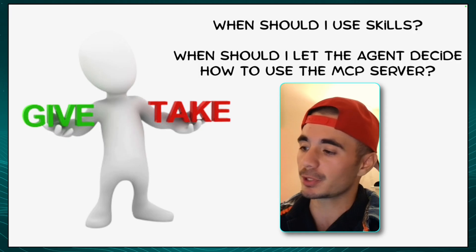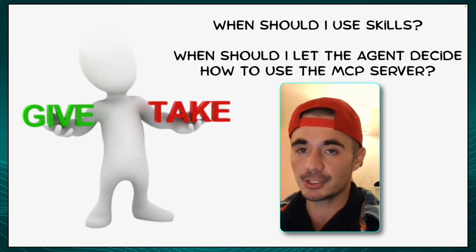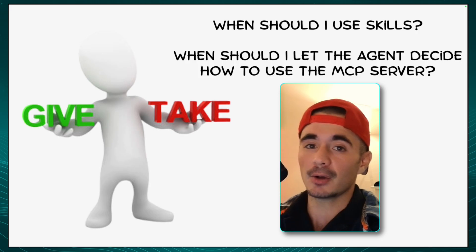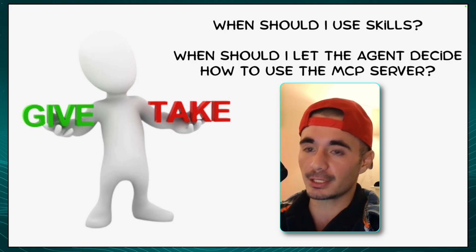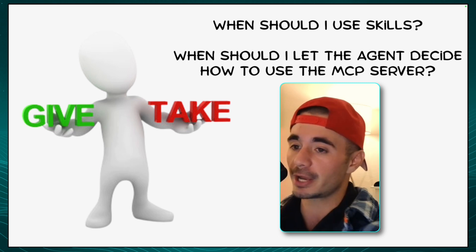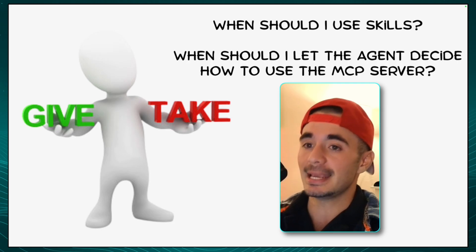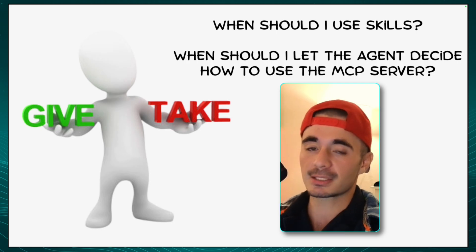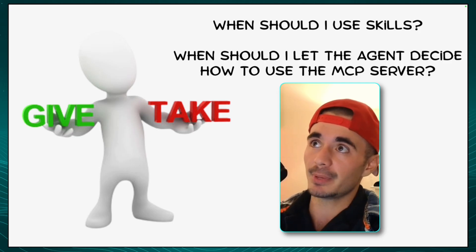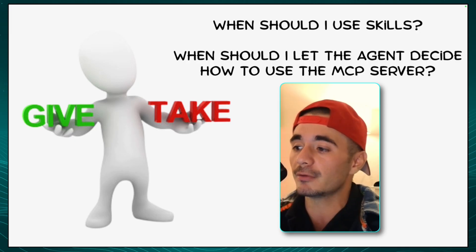Now, Claude Code skills does create a lot of advantages, but there is one disadvantage I want to quickly explain. So when should I create a skill for my agent, and when should I just let the agent decide what to do with the MCP server? The answer is actually quite simple. If you already know the ins and outs of an API call or a software provider that you're using — like for me, it's the AirShare API — then turning that into a skill is going to be very beneficial for your coding agents and for your agents on N8N. But for an MCP server like the Supabase database, I would recommend not writing a skill for that, because the agent is basically using the database to write the correct schemas and make sure it works and push a bunch of different API calls that you may not even know of.